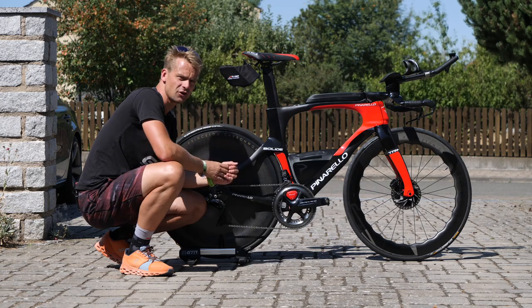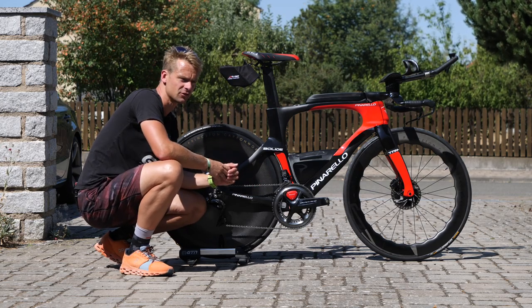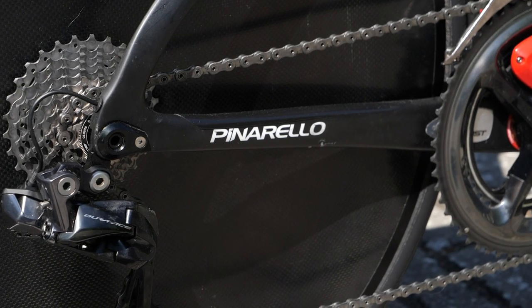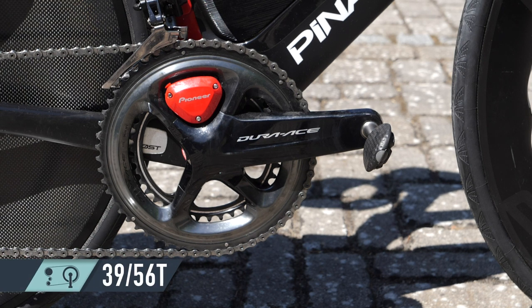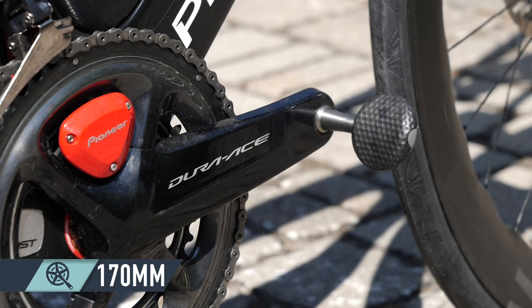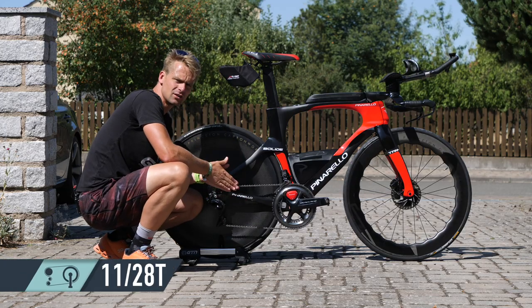Moving on to the groupset on Cameron's bike — and this is the most noticeable difference between the two bikes. Whereas Andy was running 1x SRAM, this Shimano groupset has two chainrings and a front derailleur. That large front chainring is a 56-tooth, and the inside smaller one is a 39-tooth — quite a large gap between those two chainring sizes. Cameron's got 170mm cranks, a Shimano Dura-Ace Di2 rear derailleur, and an 11-28 cassette.